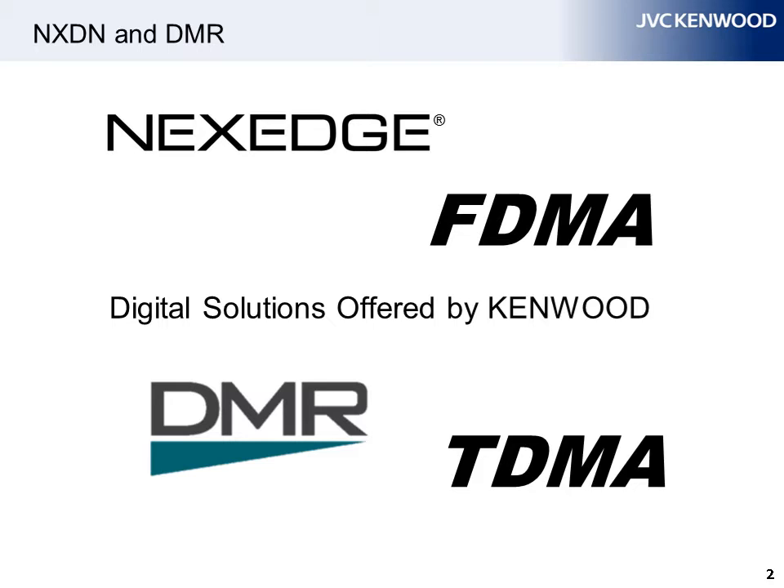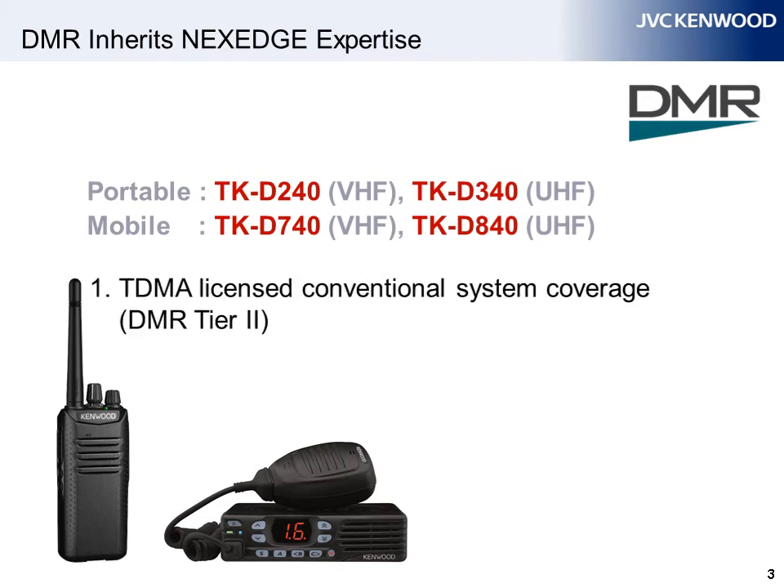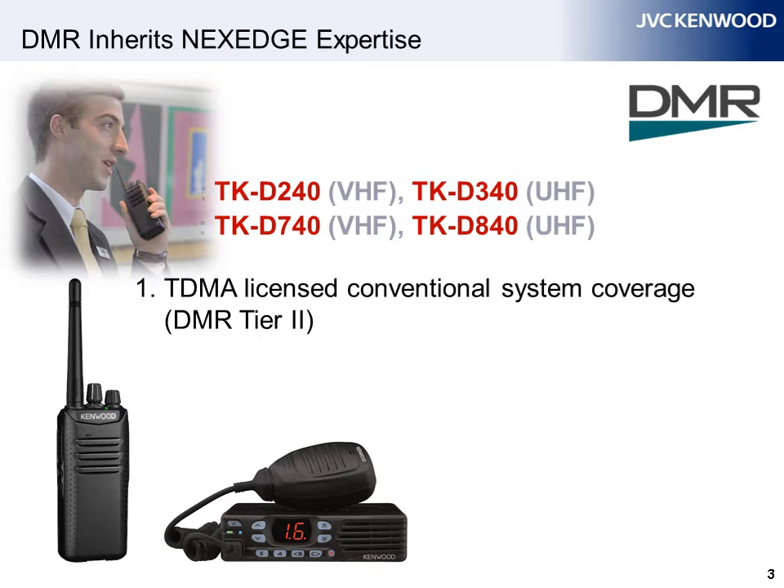Let's compare the advantages of both TDMA and FDMA, which will allow you to understand which radios better suit your needs. These radios are specified for two-slot time-division multiple access, or TDMA, operation with TDMA-licensed digital conventional systems, otherwise known as DMR Tier 2.